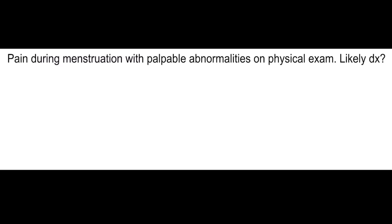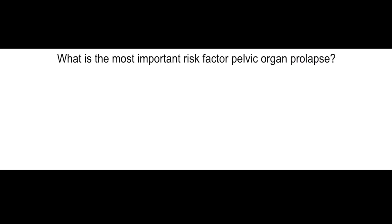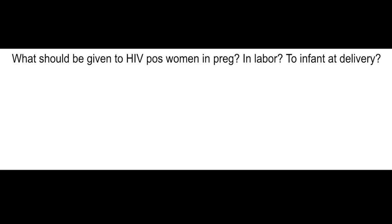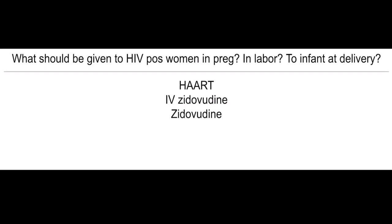Pain during menstruation with palpable abnormalities on physical exam — what's the most likely diagnosis? Secondary dysmenorrhea. What is the most important risk factor for pelvic organ prolapse? Family history. What should be given to HIV-positive women in pregnancy and in labor, and to infant at delivery? HAART therapy and IV zidovudine.